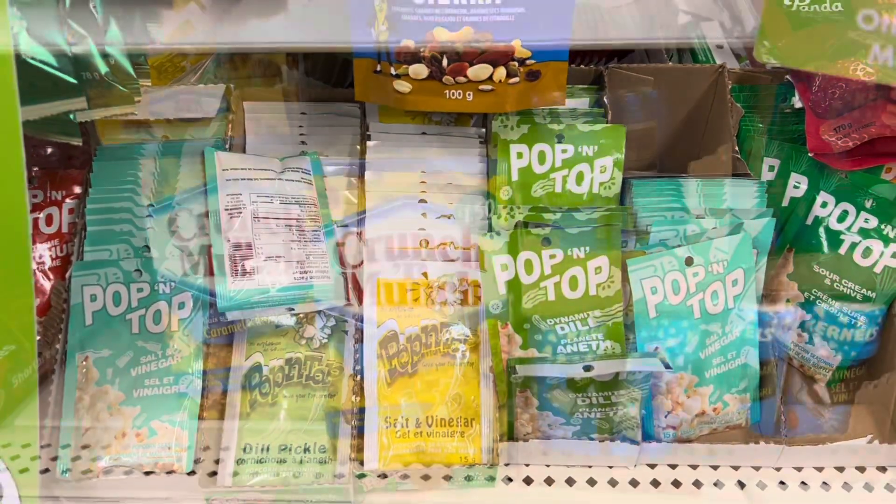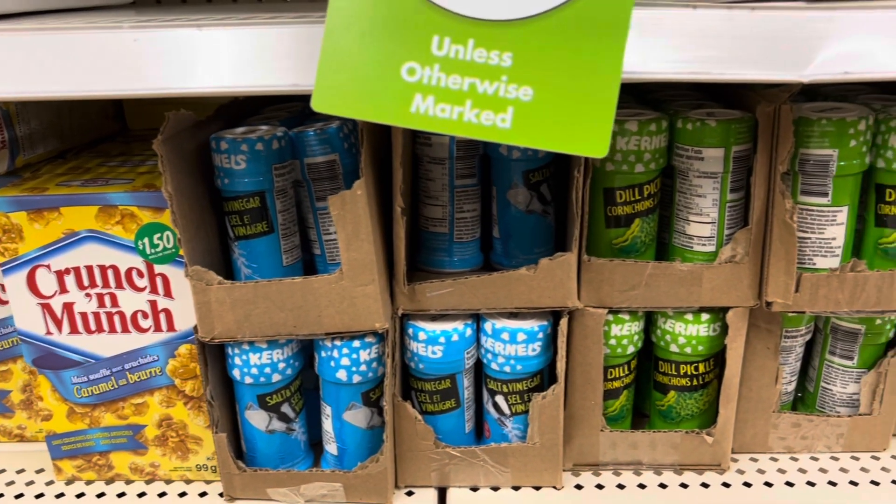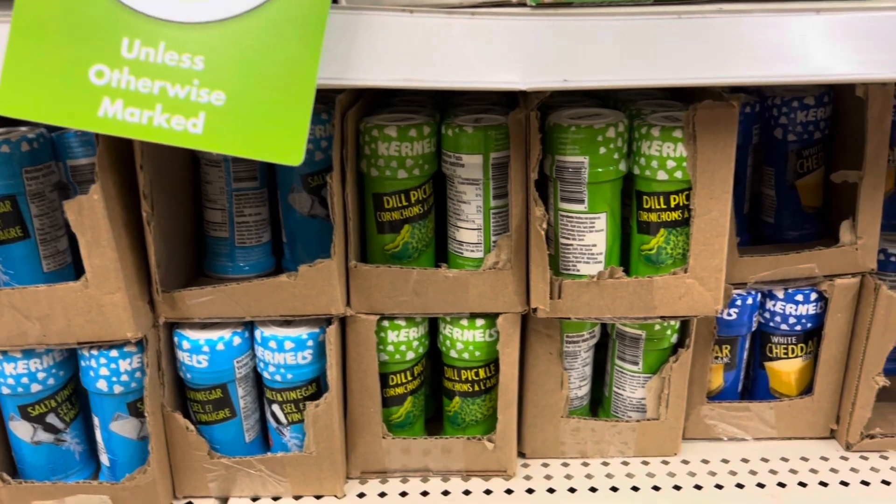They have the seasoning for the popcorn and they also carry the popcorn, so it's like a one-stop shop. Great prices.